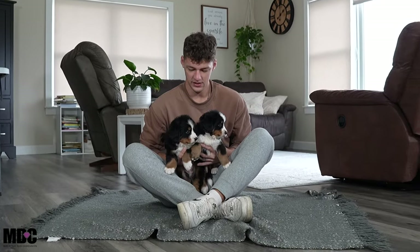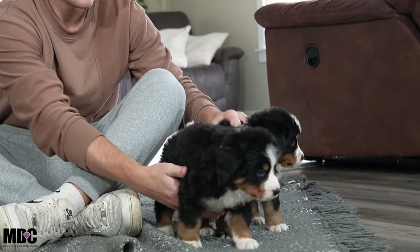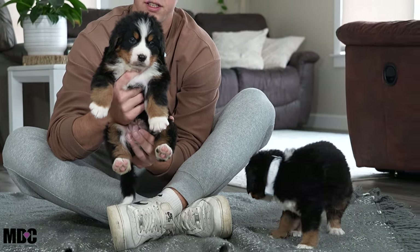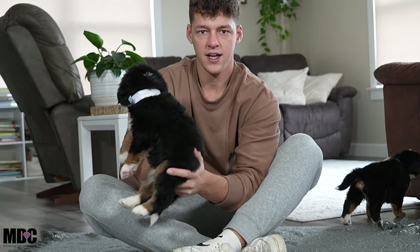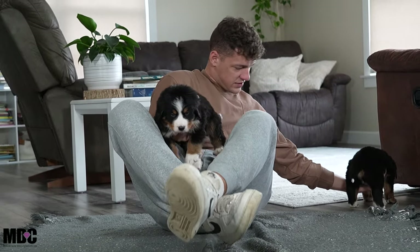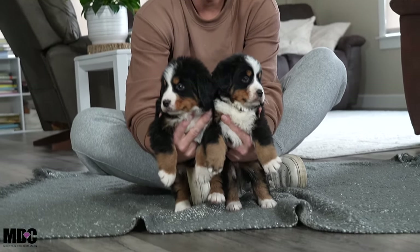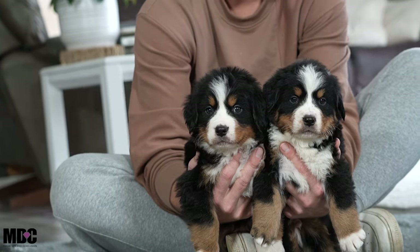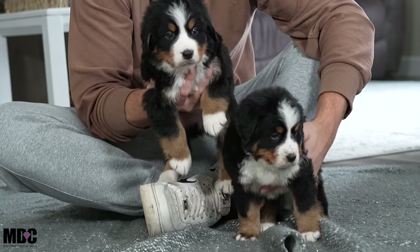Moving on to Wrigley and Remy — we got Remy on the right, Wrigley on the left, both males. I chose to do both together because of their similarity in size and coloration. Beautiful head shape and structure, and they're right in the middle of the pack — not smaller, not larger. They're just doing great.